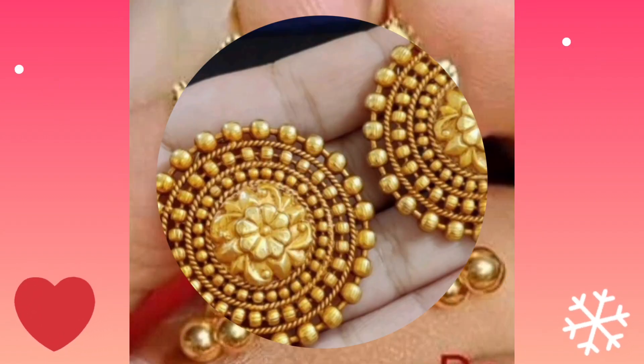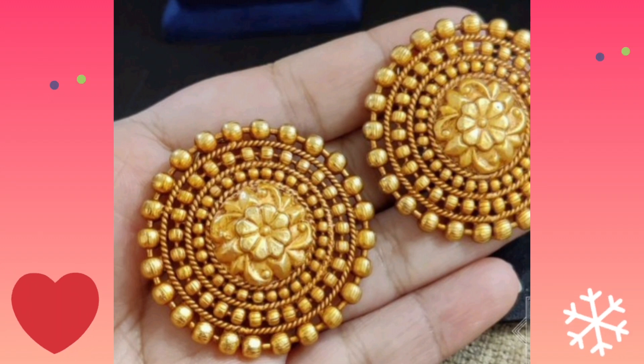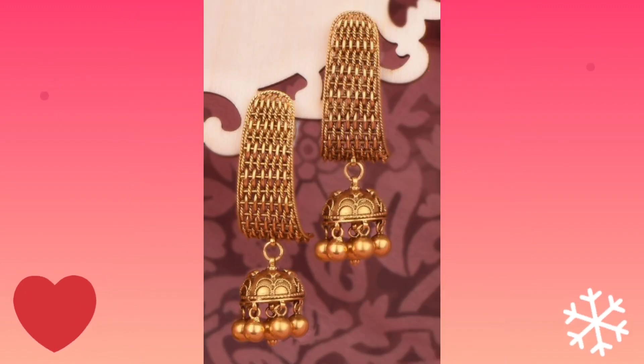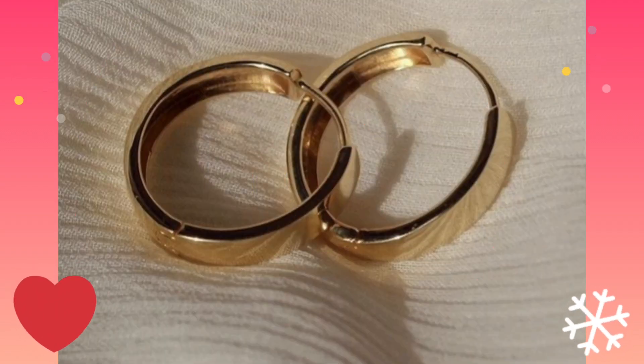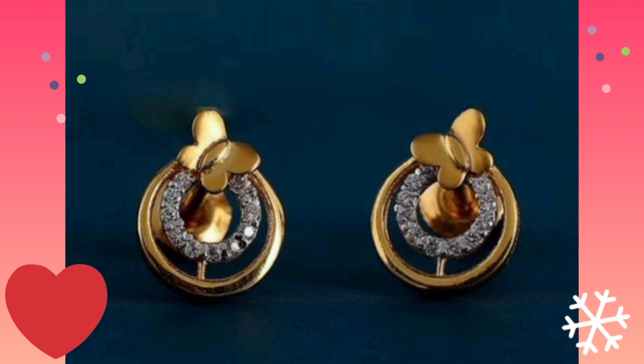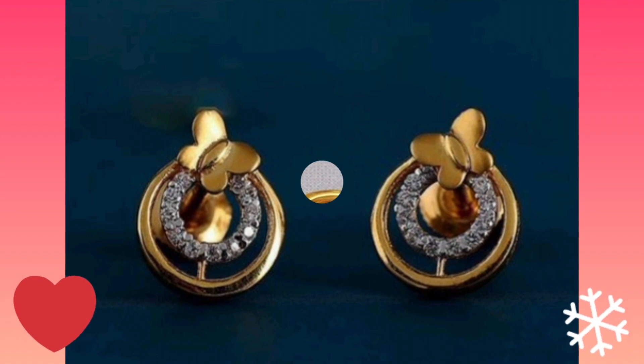So here you are watching tops earring design, hanging earring design, oak earring design. There are so many collections of earrings, so keep watching.